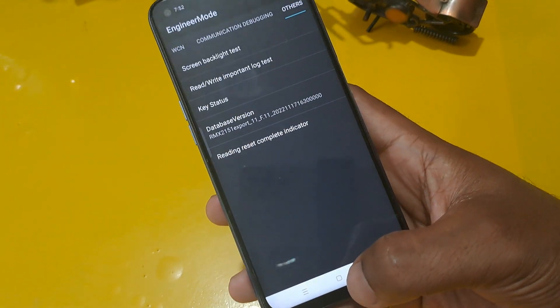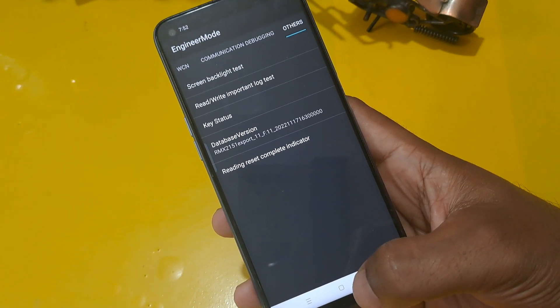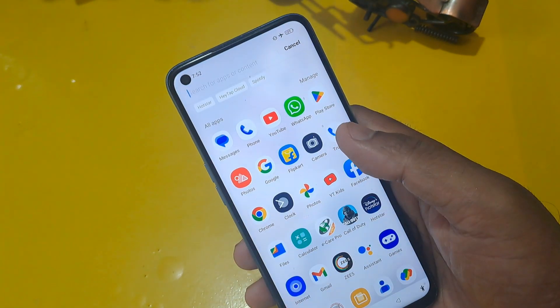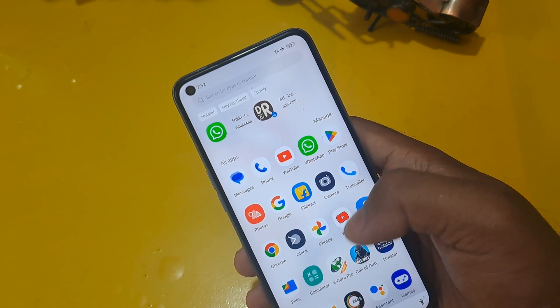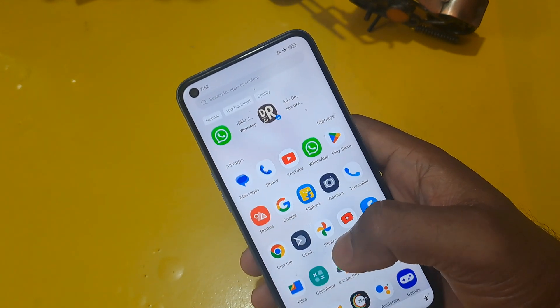Press the middle home button and check. You can see our phone is unlocked without loss of any data or applications. If you like this video, please subscribe to our channel, like, and share.